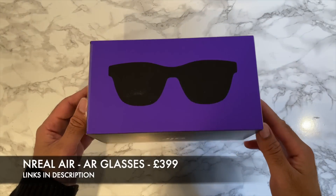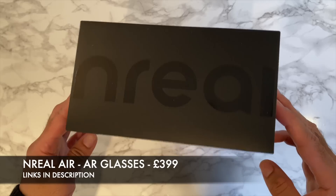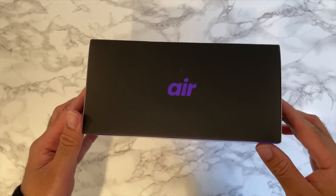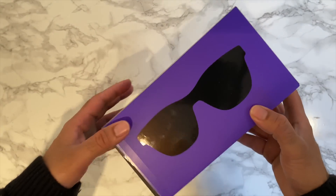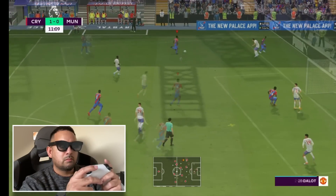What's up guys, today I got my hands on the NReal Air. These are a pair of AR glasses designed for entertainment anywhere and at any time. This is the technology that I have been dreaming about.